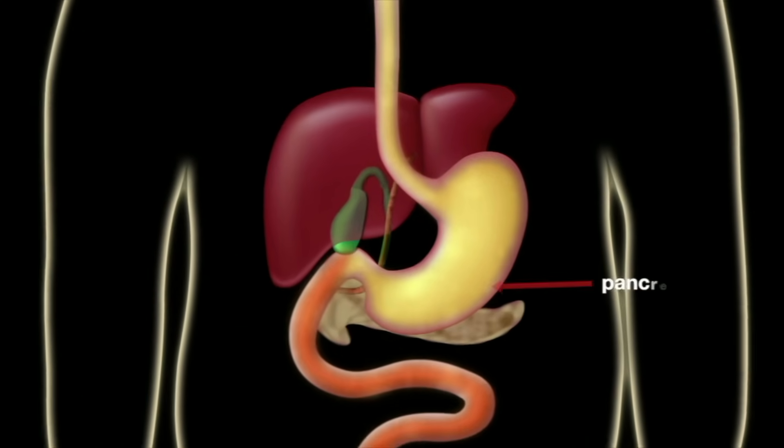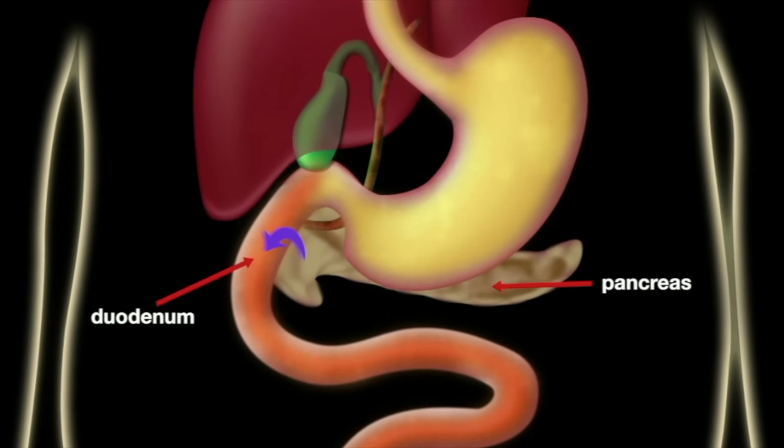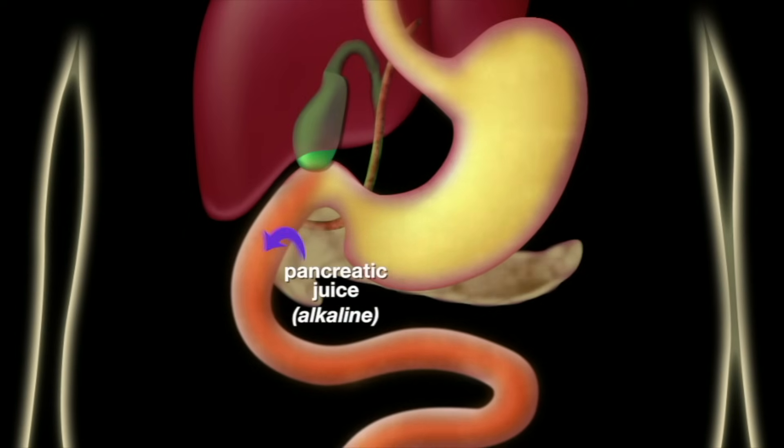The pancreas secretes pancreatic juice into the duodenum. This strong digestive cocktail converts lipids, carbohydrates, proteins, and nucleic acids into smaller chemical compounds. Pancreatic juice is alkaline, which neutralizes the strong stomach acids.